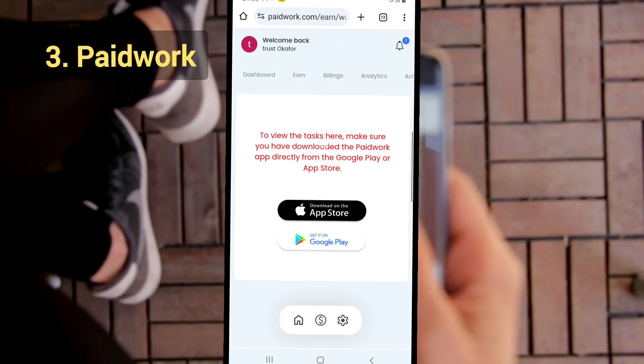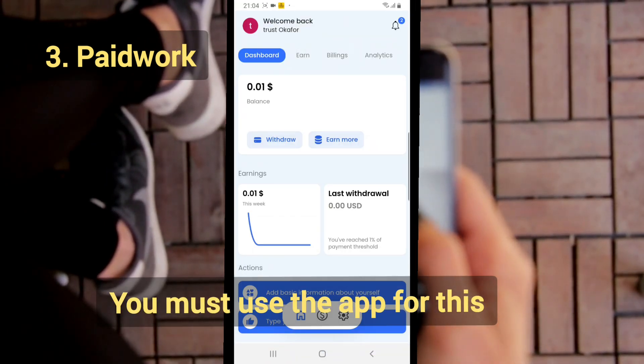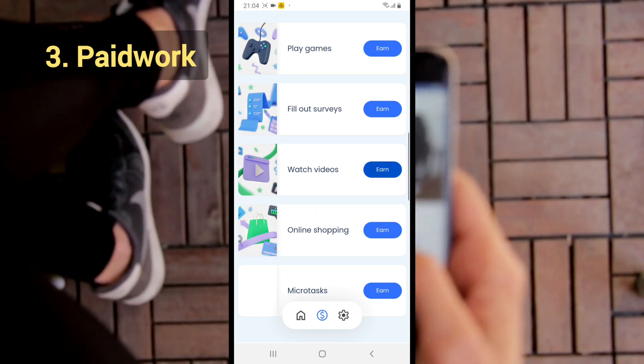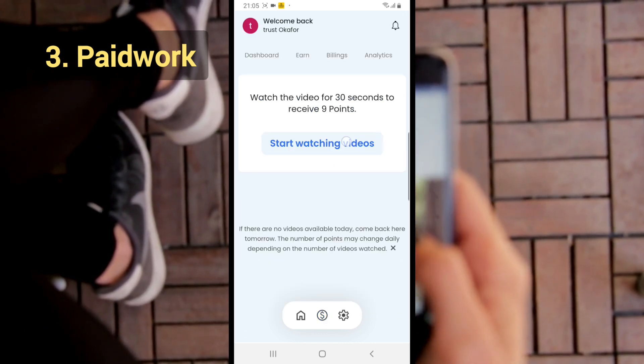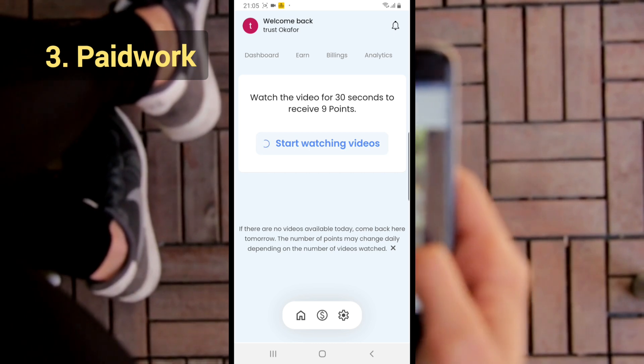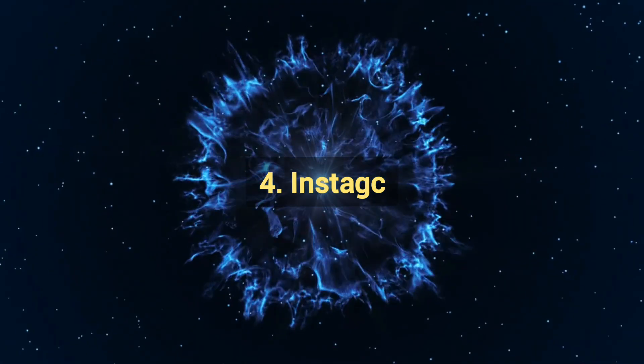PaidWork is great for those who like flexibility. You can earn up to $5 per day just by watching videos, and you can earn more if you spend more time on the platform. By combining other activities and being consistent, you can gain even more rewards.